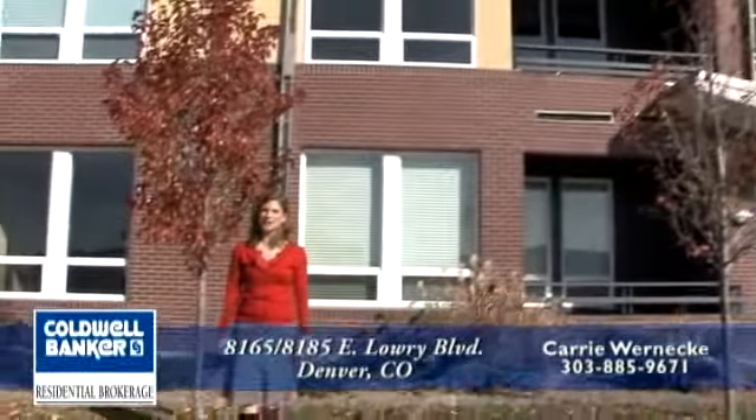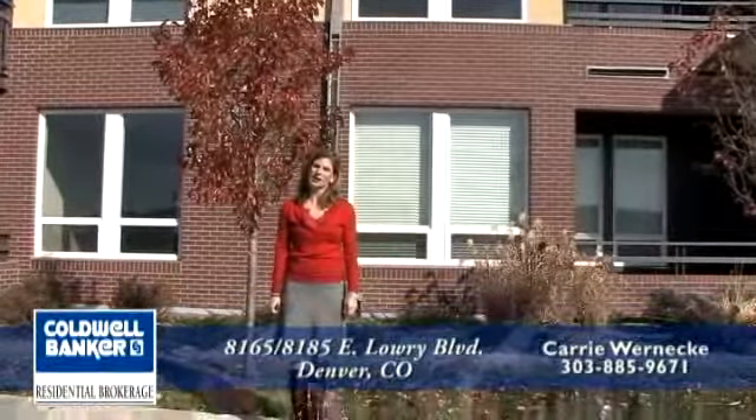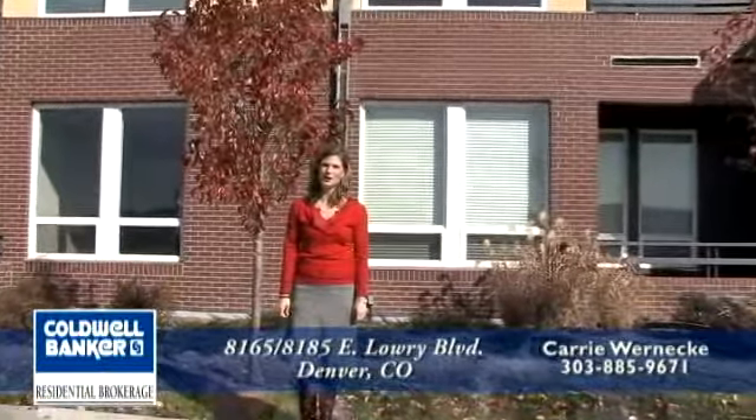Welcome to the Hanger Lofts at Lowry, located at 8165 and 8185 East Lowry Boulevard. We have many floor plans to choose from at the Hanger Lofts, with our prices starting in the high 100s going up to the high 300s.